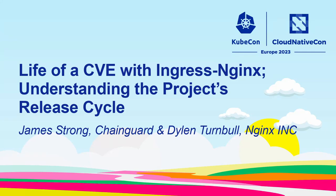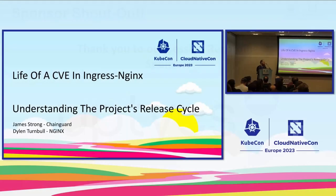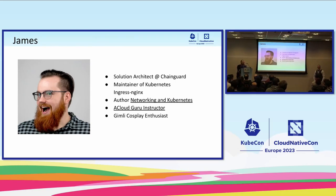I'm going to talk about the life of a CVE and understanding the project's release cycle. They're two very intertwined things. I'm James Strong from ChainGuard. My name is Dylan Turnbull, and I'm a developer advocate. I'm a solutions architect at ChainGuard, which just means I help customers secure their software supply chains using SigStore, PolicyController, and a bunch of other really cool tools.